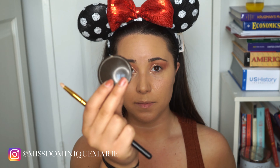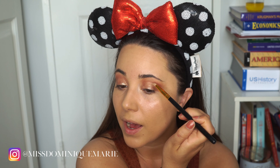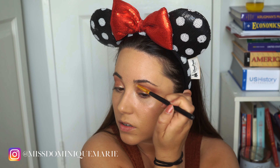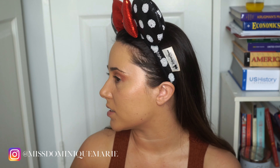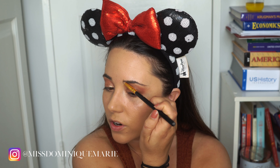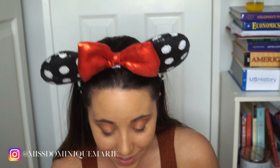Now I'm going to be highlighting my brow bone using the Becca Cosmetics highlighter in Opal. I used to do a really bright highlight, almost white, and it was so obnoxious. I love this one because it's really that natural glow — you know when you go to the beach and you're sun-kissed, a little oily and sweaty, and your skin's glistening in all the right ways? That's what this highlighter does.